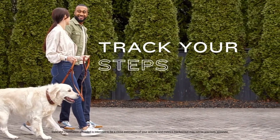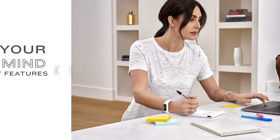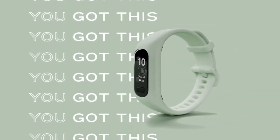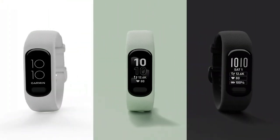It tracks various aspects of your body, including respiration, pulse, body battery energy levels, women's health, hydration, stress, and heart rate. Additionally, it has built-in sports apps with activity profiles for different exercises, allowing you to track your performance accurately.